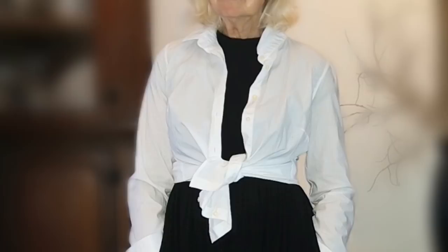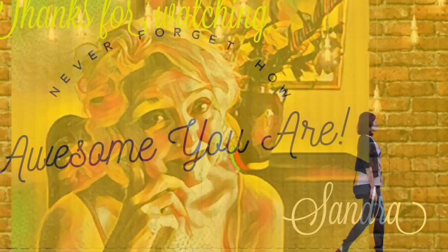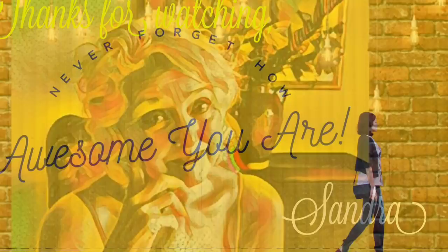So those are my black and white looks, my white shirt looks. I just love white shirts — I can't tell you. Everyone needs one in their wardrobe, and I'm sure you can even be more creative and think of more ideas on how to wear your white shirts. Thank you so much for coming to watch this fashion show today. I appreciate each and every one of you. If you would like to subscribe, please subscribe. You know how awesome you are — share the love.